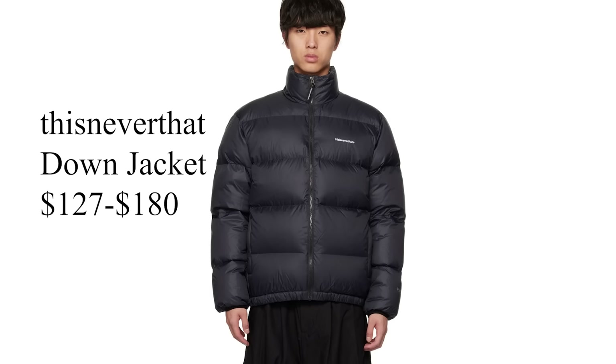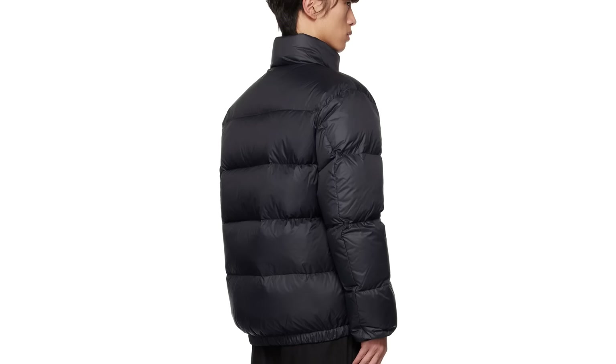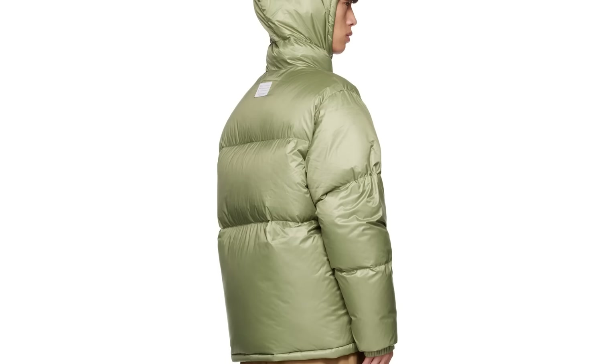The first down or puffer jacket I want to recommend is the this never that down jacket. I personally love down jackets, especially because I live in really cold places — New York City and Colorado are cold. Down and puffer jackets just do the best job of making me feel the warmest and most protected from the elements, whether it's snowing, raining, or windy. The this never that version looks really solid, really clean, with a dynamic price range for those who need a fashionable winter piece.